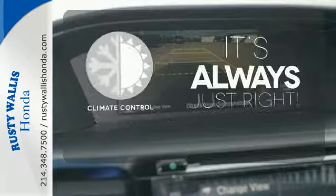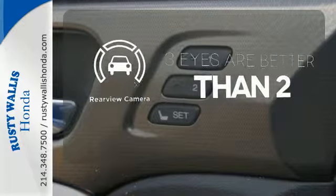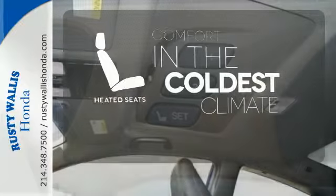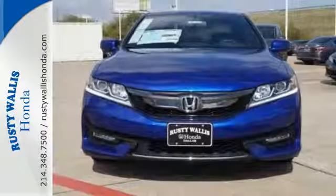Set it and forget it with the climate control. The backup camera gives you a clear picture of what's behind you. The heated seats keep you comfortable no matter how cold it is. Surprising luxury and sensibility for every day.